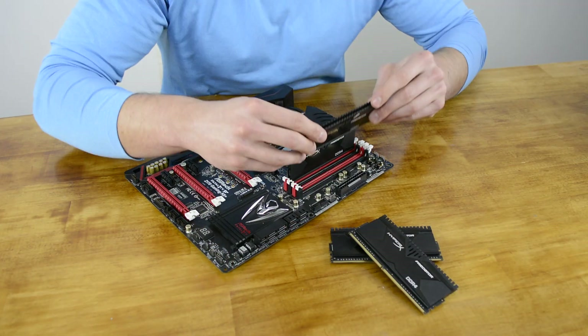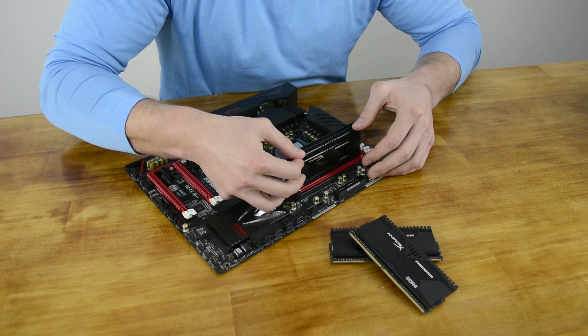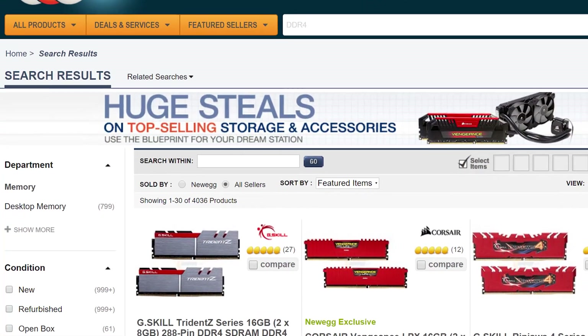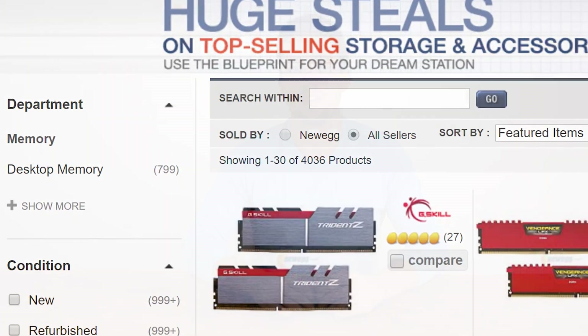The next step is to pair the right DDR4 memory with your new Skylake processor, and with so many options available, this can be a daunting task. Jumping over to Newegg and punching in DDR4 into the search box immediately brings back 799 results, so time to narrow things down a little. Assuming you're after an 8GB kit made up of two 4GB modules, which we believe is the sweet spot right now, then you instantly reduce your options to just 123.